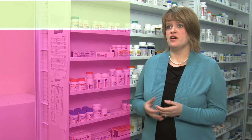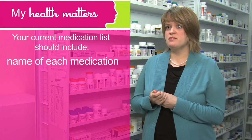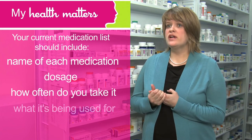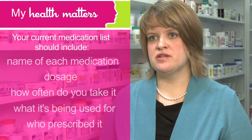It's important to maintain a list of your current medications and take it with you to any appointment with a healthcare provider. For each medication, you should include the name of the medication, the dosage or how much you're taking, how often you take it, what it's being used for, and who prescribed it.